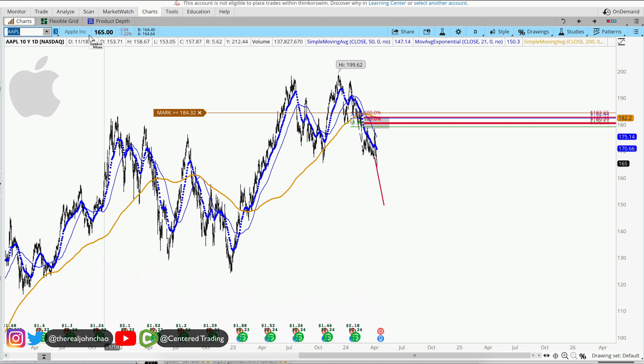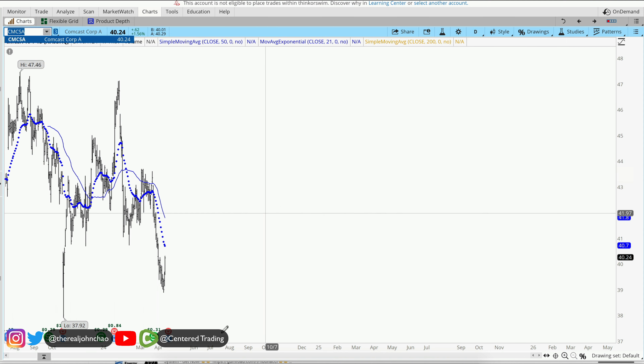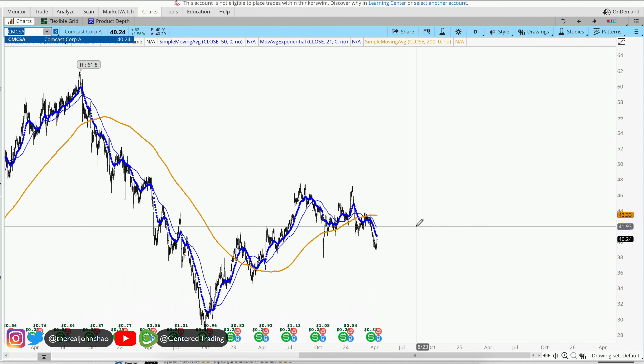Also for Comcast — it was looking weak as well. Over here, we can see that it continued to sell off as well.